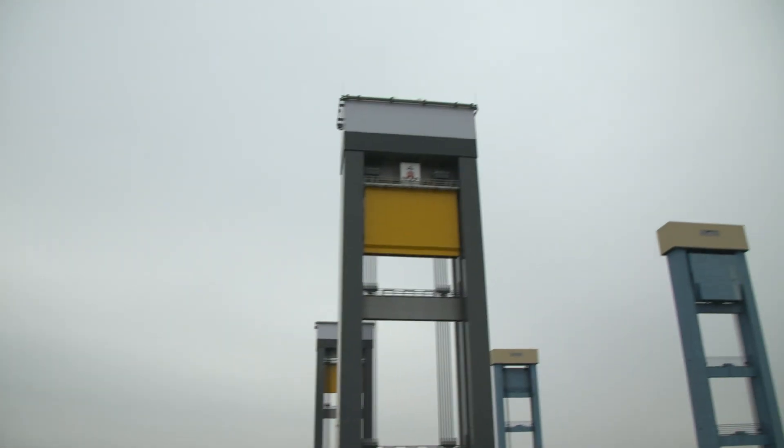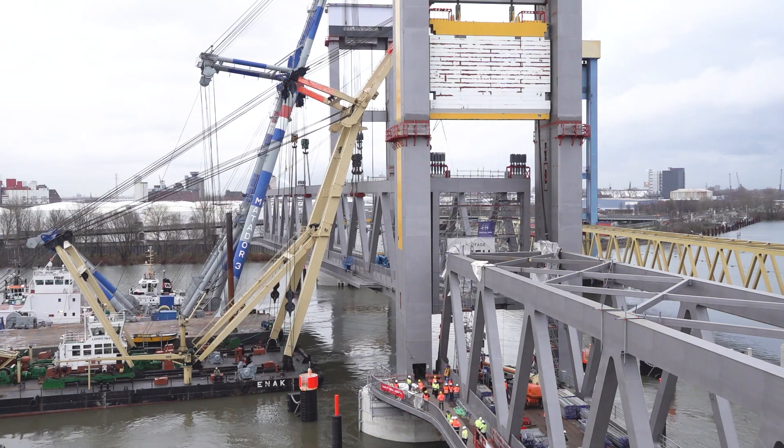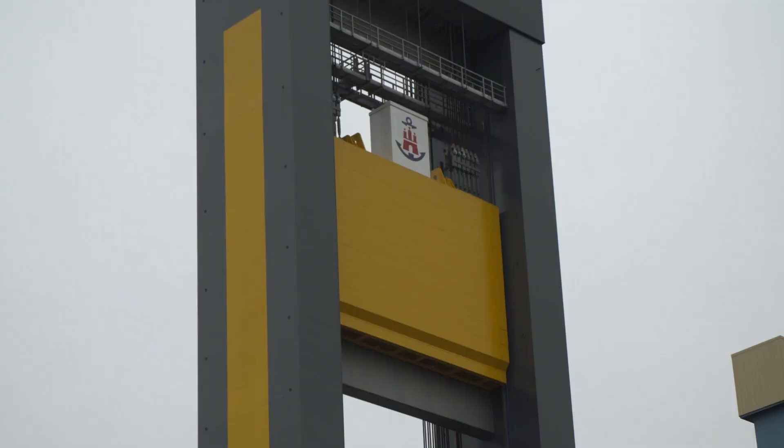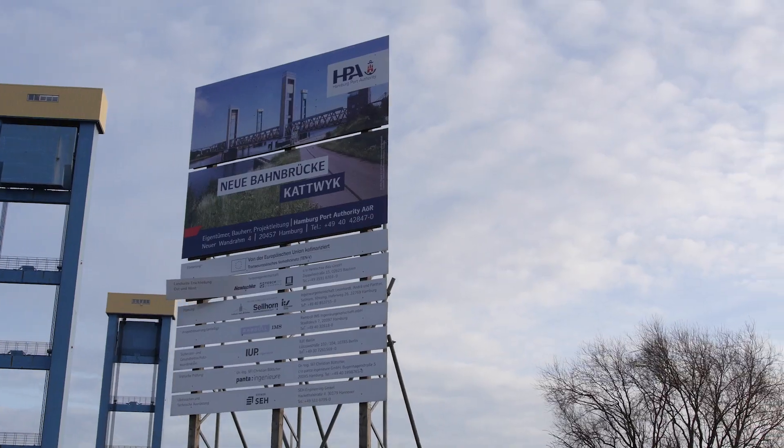The new Katwik rail bridge — a one-of-a-kind and truly unique project, and one that will always remain a milestone in the port's history. Port is what we do.